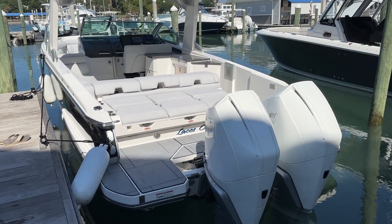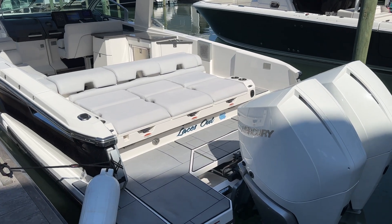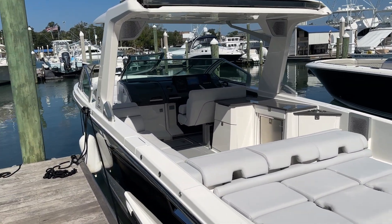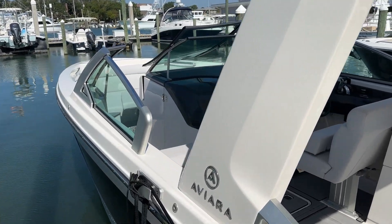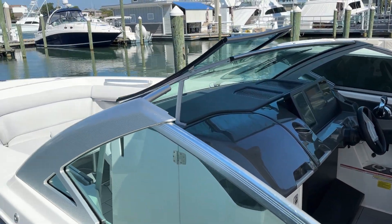Hey, good morning. Andy Farmer from Remax Wrightsville Beach here on a beautiful morning in eastern North Carolina. I want to take a few minutes of your time to do a walk-through video on this Aviara 32-foot with twin 300 horsepower Mercury engines, less than 300 hours of use.